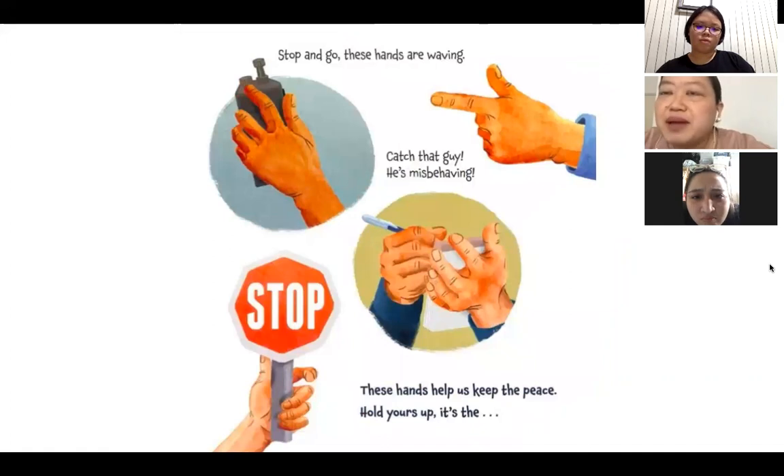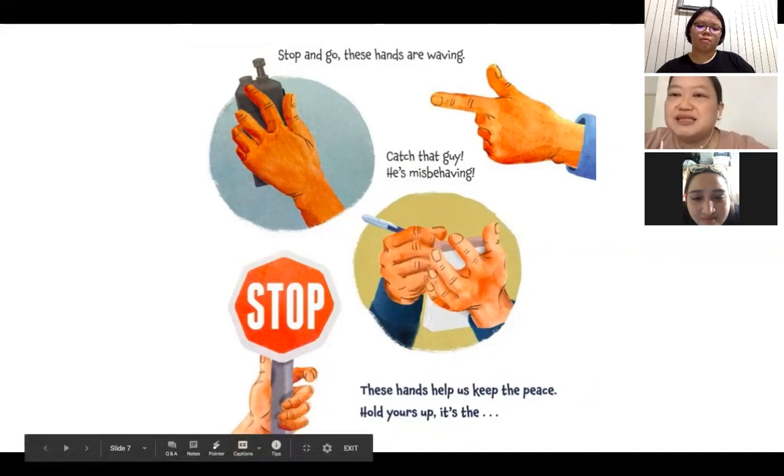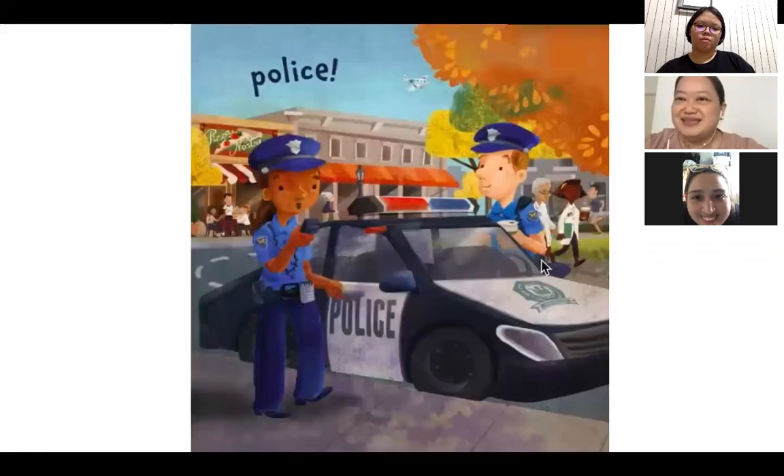Stop and go, these hands are waving. Catch this guy — he's misbehaving. These hands help us keep the peace. Hold yours up. It's the — I'm sure you all know this — stop sign. Police!